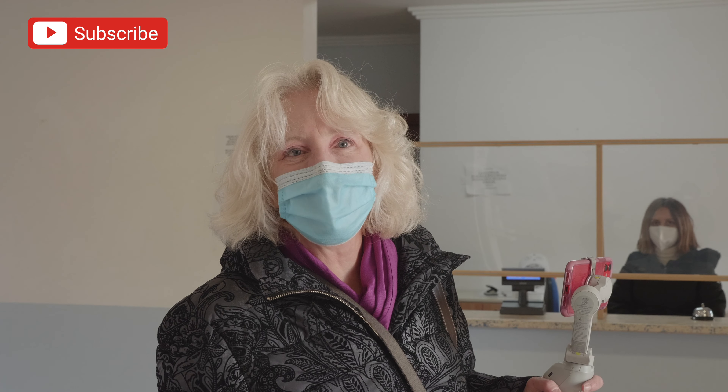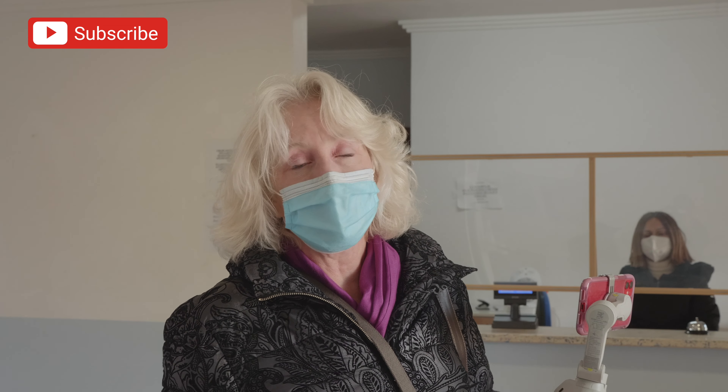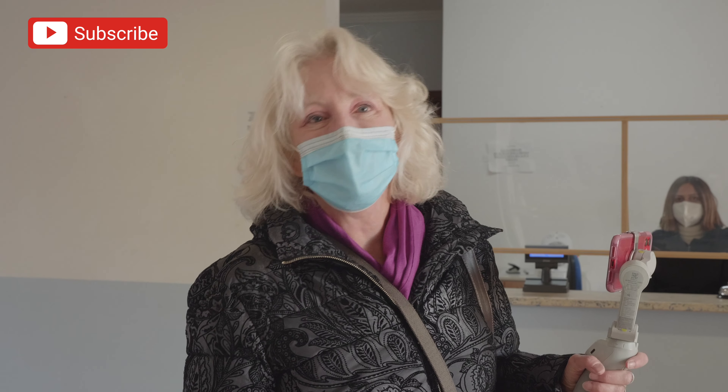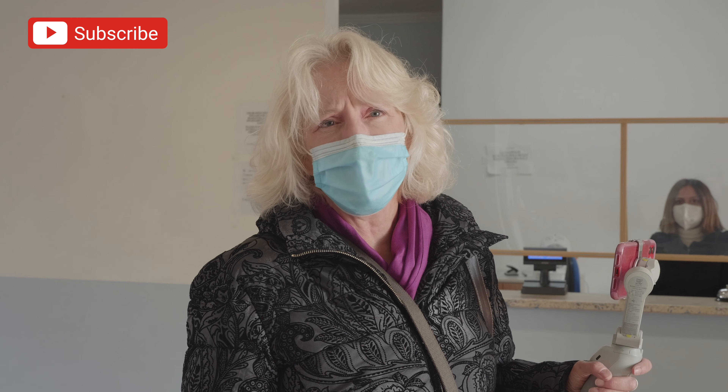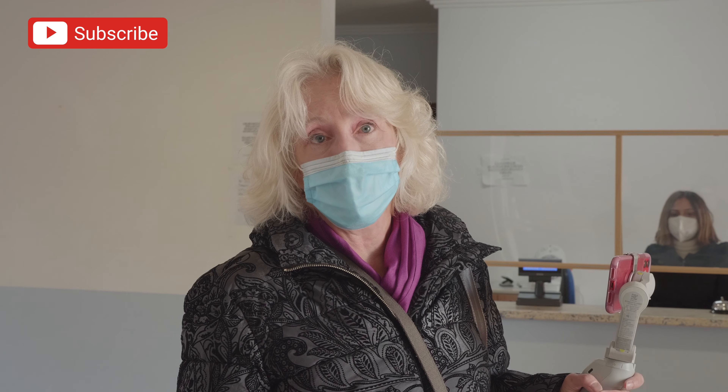Hi guys, Chris here with Super Savvy Travelers. I know you guys were really excited about the apartments that we saw in Scalaya that had all the services, the tennis courts, the pools, and the rides to and from the beach. There's so much to this apartment complex and we are so happy to be helping them sell these beautiful apartments and give you a turnkey experience where everything is taken care of for you.